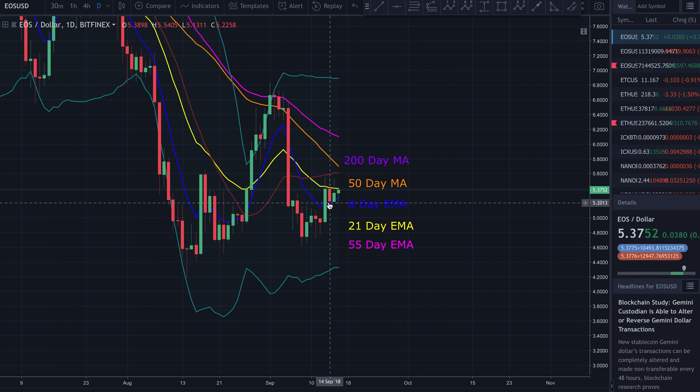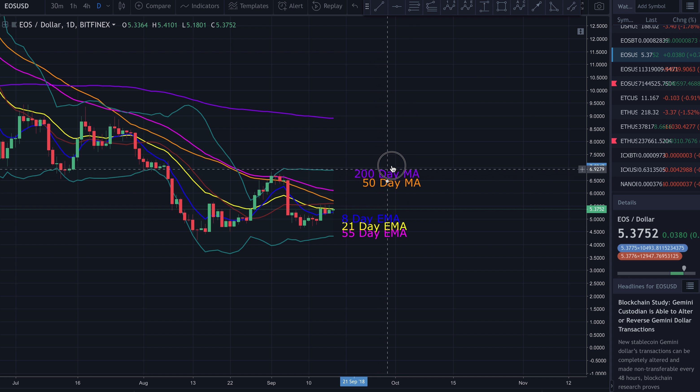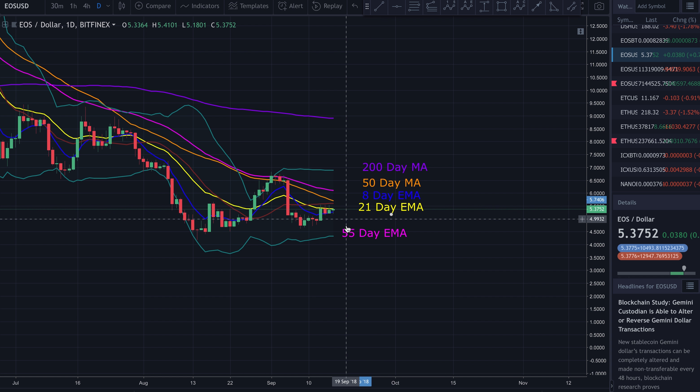Looking at long positions, they're remaining relatively stagnant — moving sideways, though in the last day they've started to tick up. Looking at shorts, they've dropped off dramatically over the last 24 hours but still remain relatively stacked. It's almost a standoff between longs and shorts. EOS is definitely tracking Bitcoin, and the long-short balance is pretty even overall.